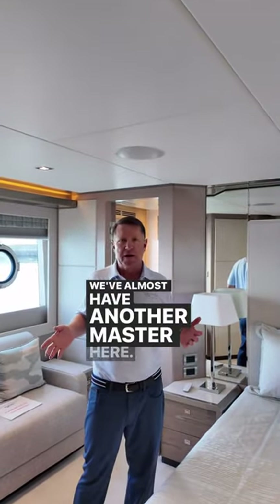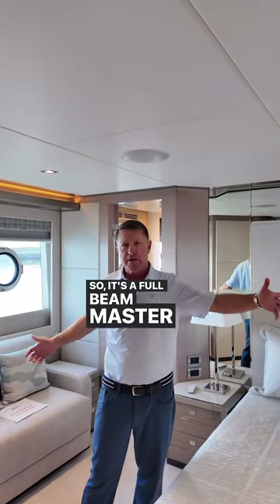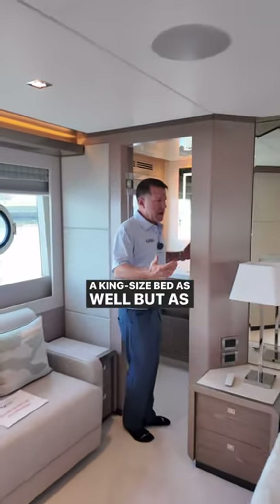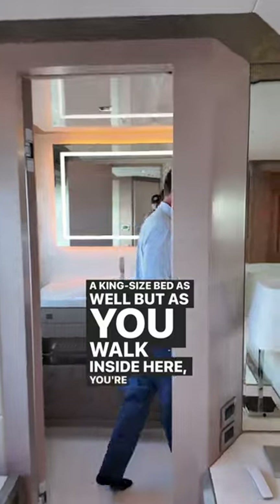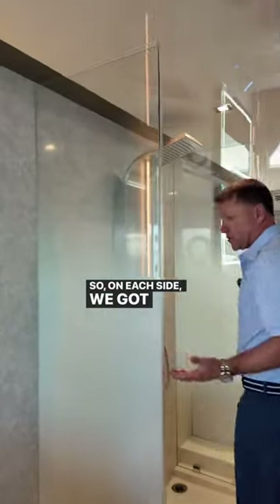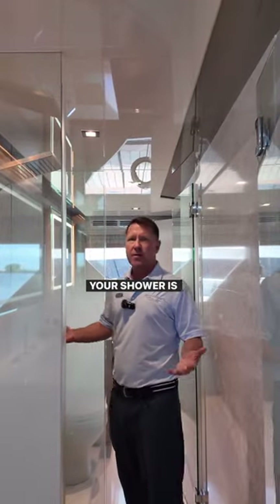We almost have another master here, so it's a full beam master. And actually the head in here is a king-size bed as well. As you walk inside here, you're going to notice this is a his and hers head, so on each side we have two toilets in here, two sinks, but your shower's in the middle.